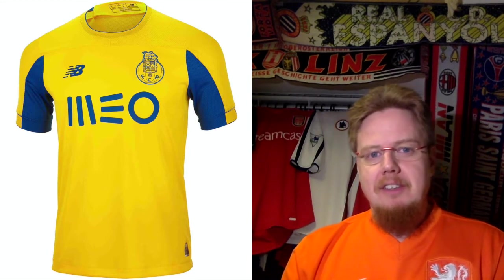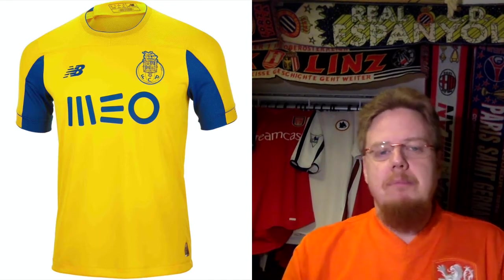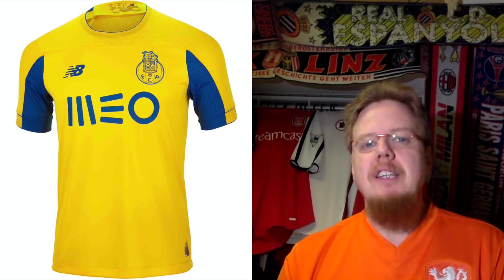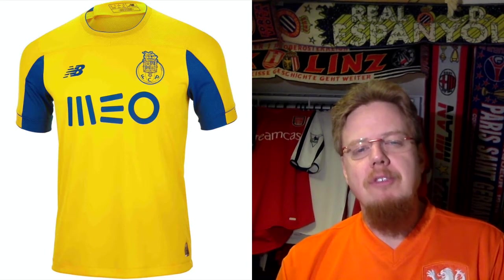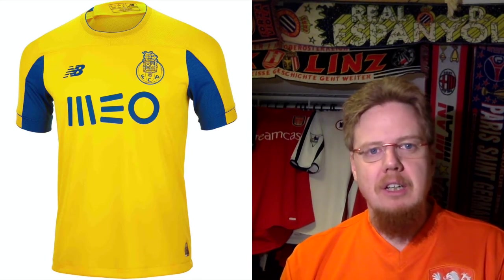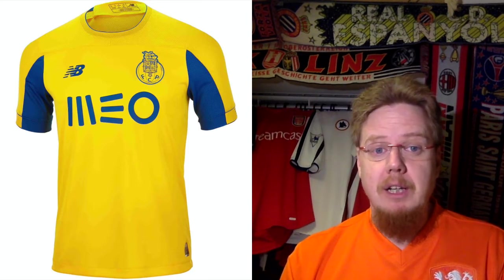The away jersey is almost like the Celtic jersey, except the shoulders are yellow and we have the underarms in blue. I think this is a smart choice — similar to Dinamo Kiev, but where Dinamo Kiev had it in white and blue, here it's yellow and blue. As an away jersey for Porto this works really, really well. I like this one. Even the monochromatic crest does a good job here. This is a very decent jersey. I would give this eight stars.